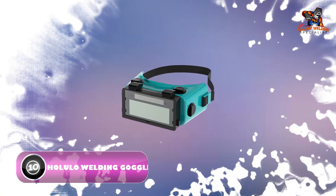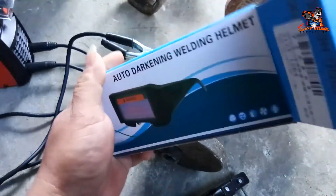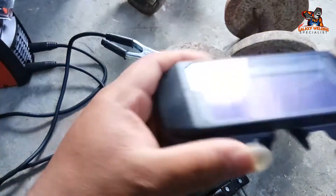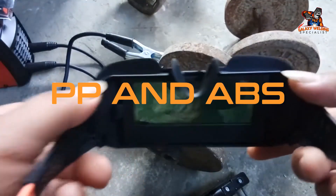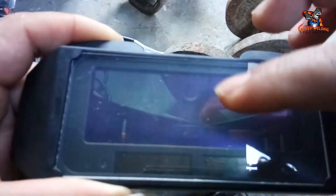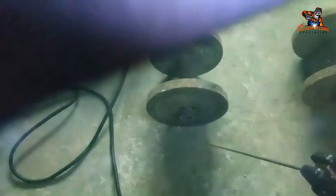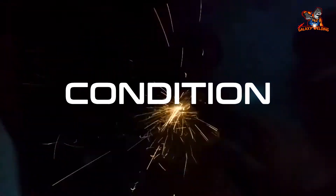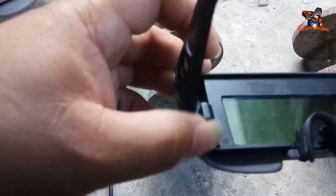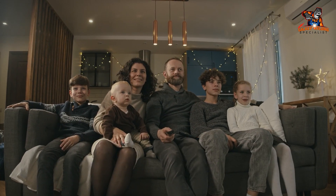Number ten: Holulo Auto Darkening Welding Goggles. Built with high-quality PP and ABS materials and an imported soft rubber element for better comfort, these goggles offer unparalleled protection from UV and IR radiation. The auto darkening feature and liquid crystal filter, along with a built-in solar panel, allow you to work in any condition without worrying about light. Get the Holulo Auto Darkening Welding Goggles and take your welding experience to a new level.